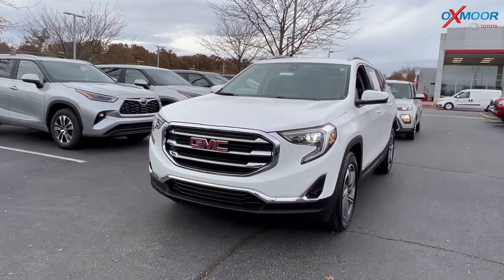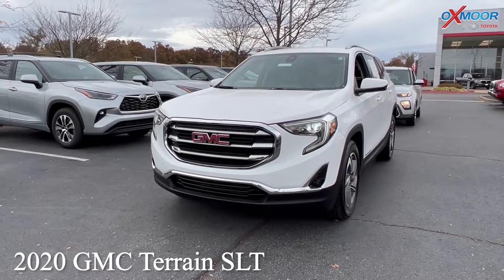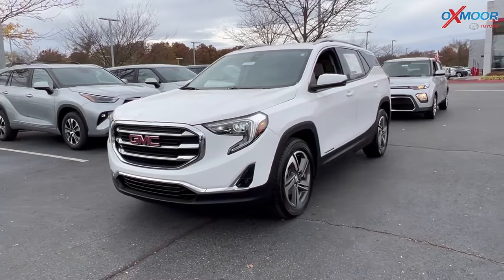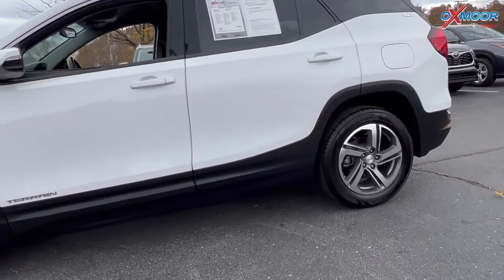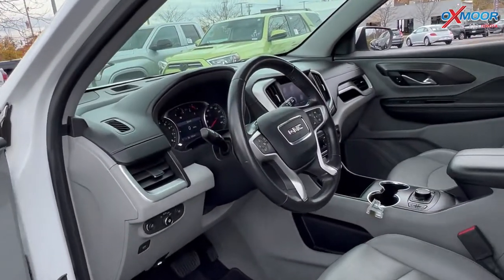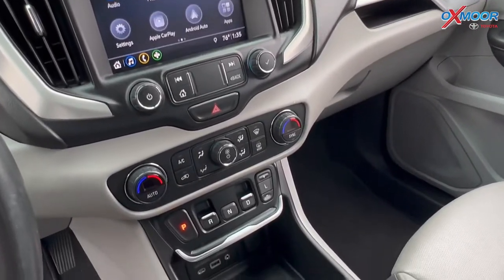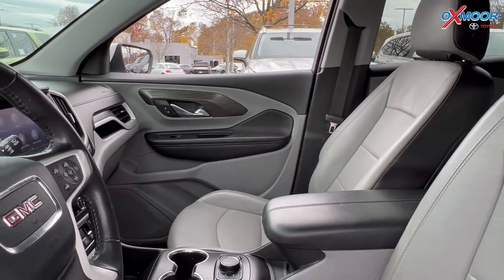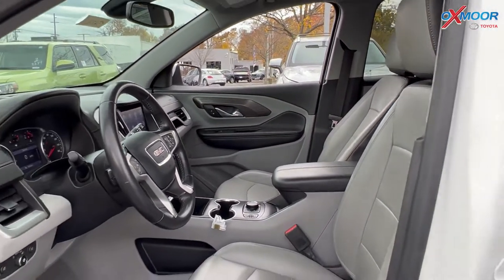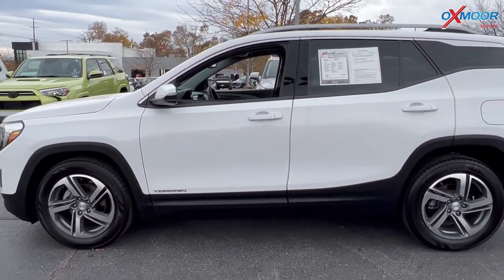For our second vehicle, this is a 2020 GMC Terrain SLT. The exterior color is in a Summit white. This vehicle does have alloy wheels and new tires. It has a clean Carfax and was locally owned. There's going to be Bluetooth and a backup camera. The interior color is in a gray and black. Mileage is 50,010 and the price is $28,600.